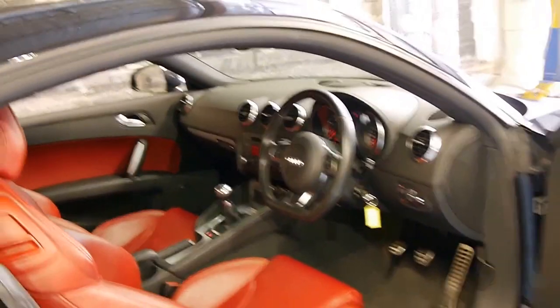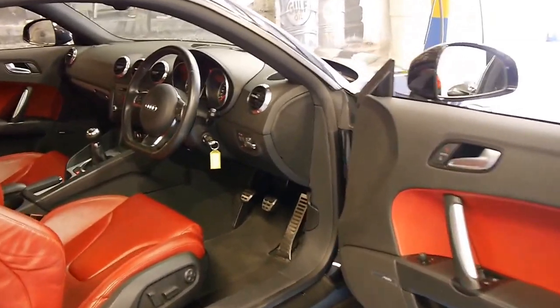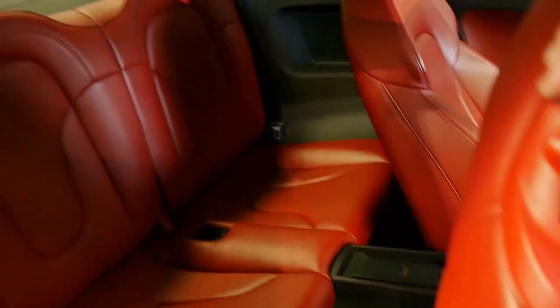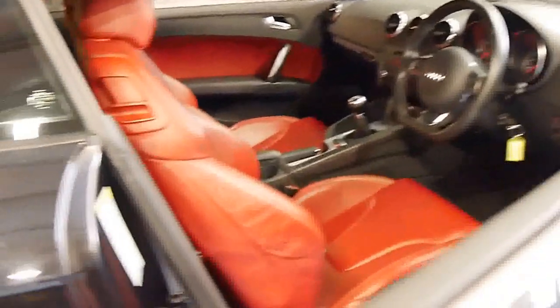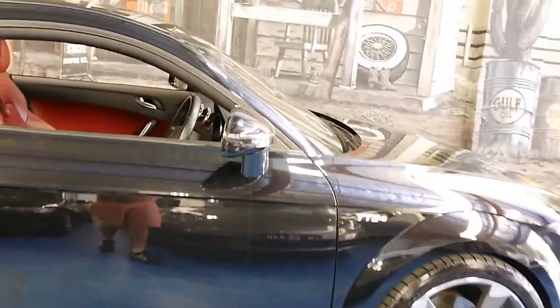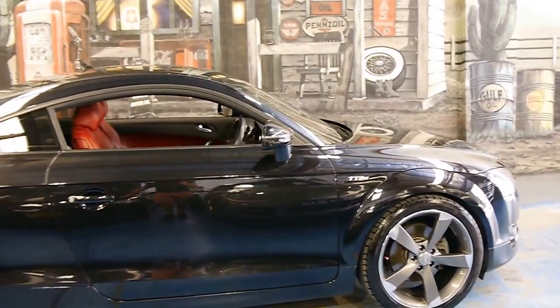As you can see, it's a six-speed manual. The newest series TT was a significant improvement on the previous model — it's got a much bigger back seat and is much nicer to drive. They may look similar on the outside, but underneath they're a completely different car.